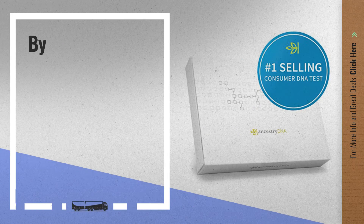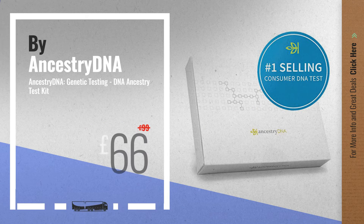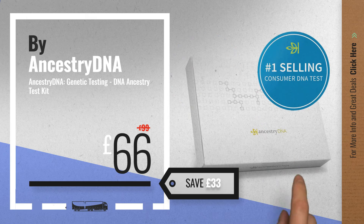Number 4, by AncestryDNA. Available now on Amazon only at £66.